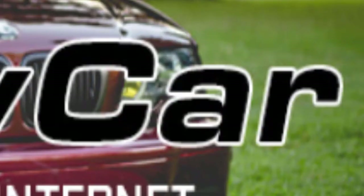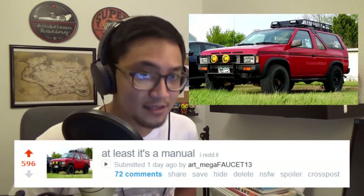Roast My Car - this is a fantastic subreddit that I found at the same time I was recording my other video where people roasted my appearance and my selfie. Almost exactly one day ago, I submitted this lovely picture of my 1990 Pathfinder with the caption: at least it's a manual.